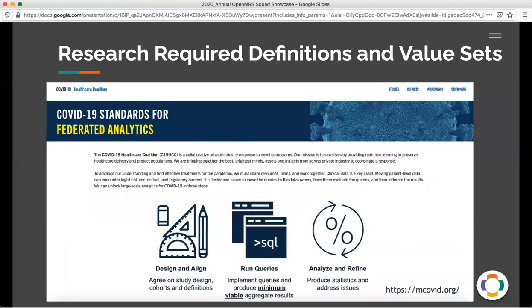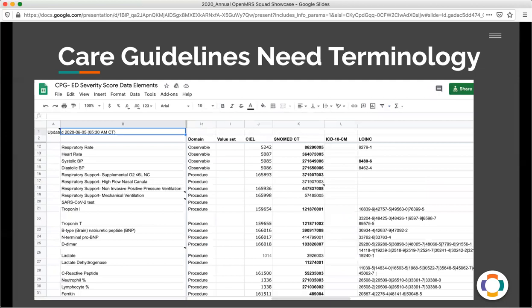Another area that we helped participate in was research. This is the COVID-19 healthcare consortium that I'm showing here, where federated analytics were provided for all sorts of different use cases, such as hydroxychloroquine and remdesivir. Another really important example of where terminology was needed was the care guideline area. This is an example from the computable patient guideline emergency department severity score — an algorithm created to help stratify patients based on their risk. You can see the kinds of data elements required and how CL was able to produce the appropriate maps to standardized codes, as well as content for OpenMRS to capture that data.